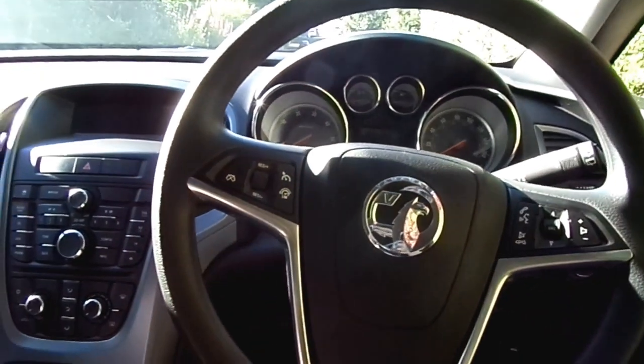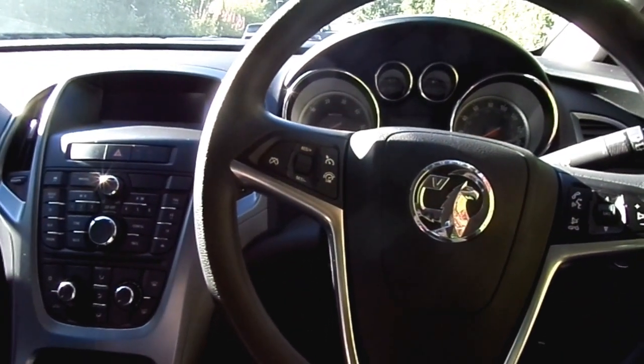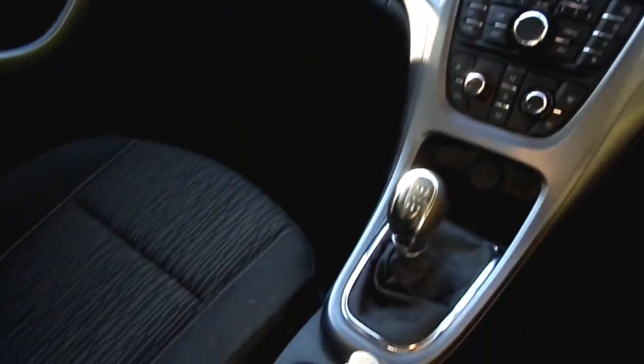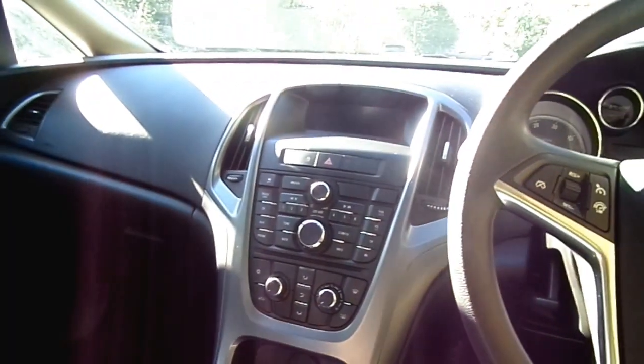If you'd like to take advantage of a test drive in this Astra, you can reach us at the showroom on 01786 406200. Thank you. Bye bye.